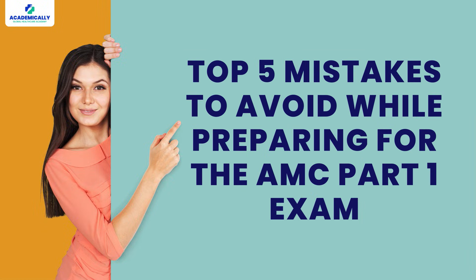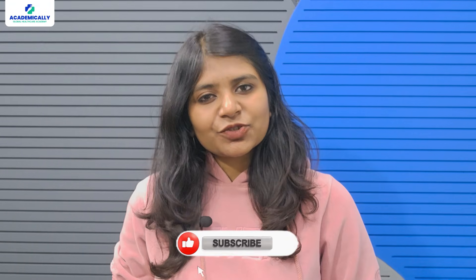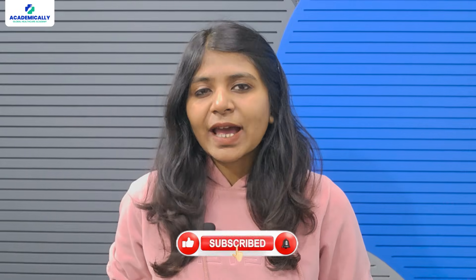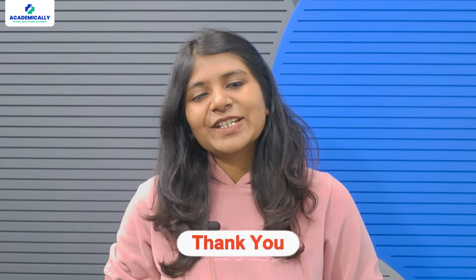But before we get started, hit that subscribe button. We are here to help healthcare professionals like you to move abroad, and trust me, you don't want to miss any of the essential tips we have coming your way.